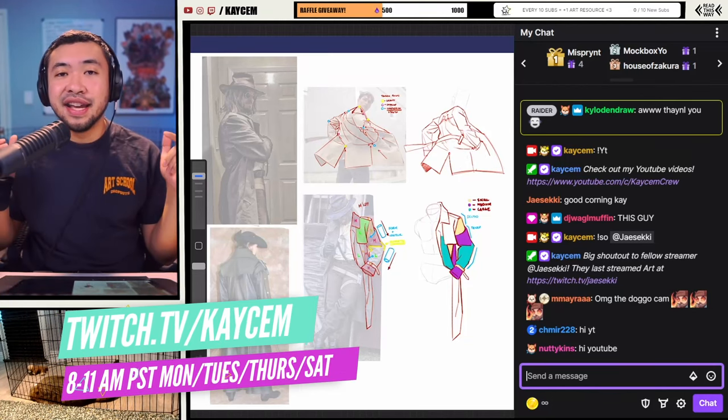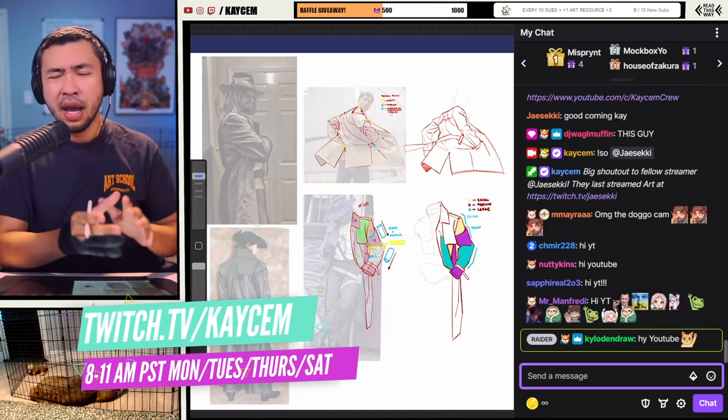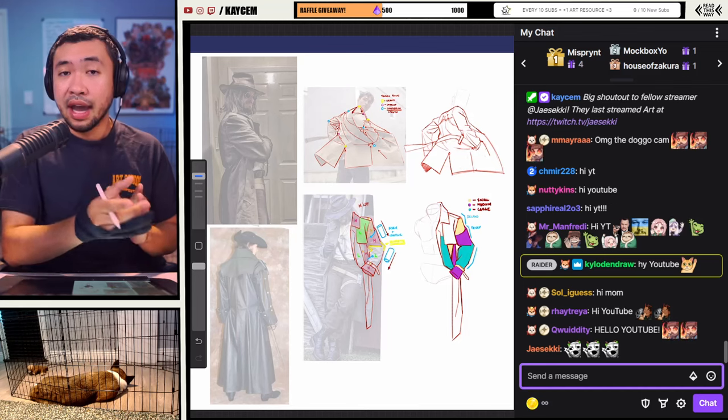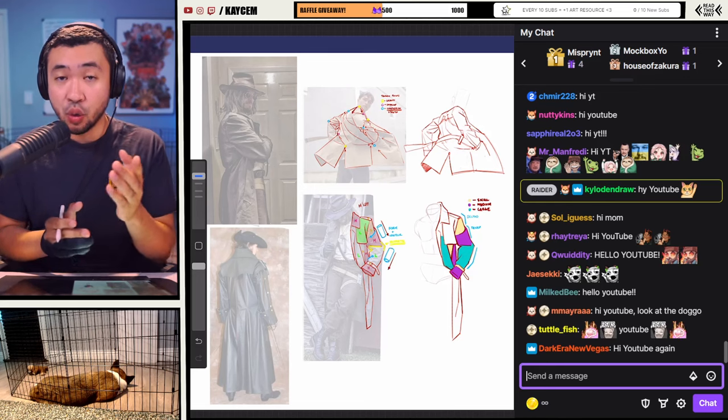What is up crew? It's your boy KSM, and on today's video I'm going to be showing you guys how to do clothing like a pro. In particular, I'm going to be showing you guys my study techniques to help you master clothing in whatever style, way, and pace that you want.